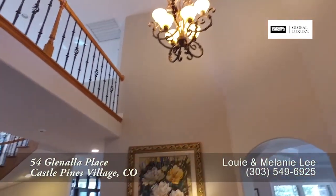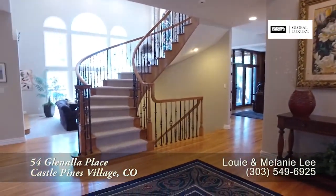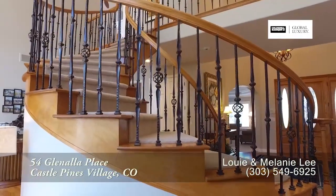Your eyes are drawn to the wrought iron chandelier as well as the hardwood floors that are throughout much of this main level. And there is a stunning sweeping staircase up to the second floor.